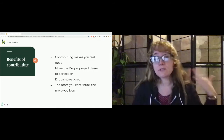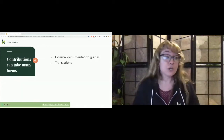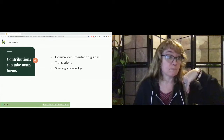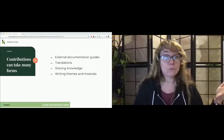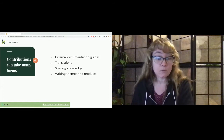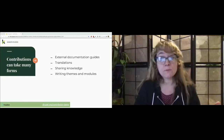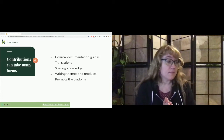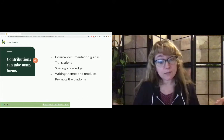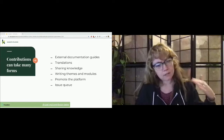All the different types of contributions — they can take so many forms. There's external documentation guides, translation, sharing your knowledge, speaking at camps, running BOFs, talking at meetups, training. You can write themes and contributed modules. Maybe you're working on a project for an agency, and that organization is paying you to work on a theme or custom code — ask them if you can give that back to the Drupal project. Promoting the platform — marketers, human resources, sales people — you don't have to know code to be an evangelist. And of course, working in the issue queue.